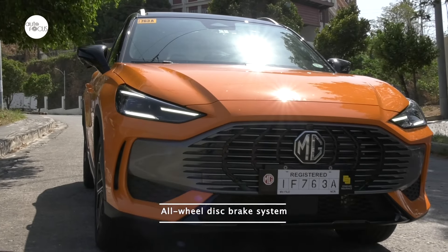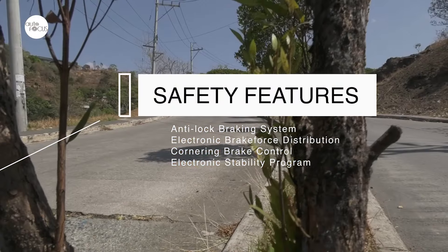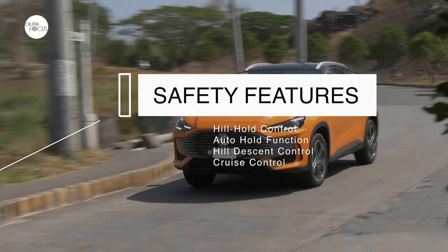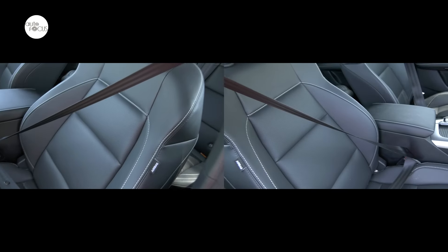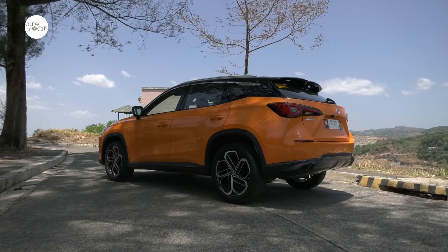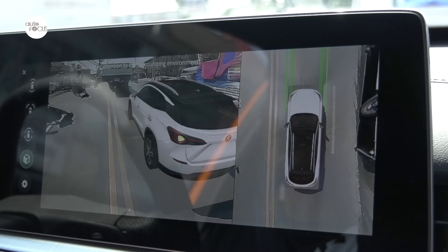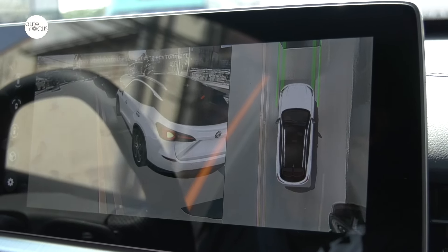Standard driver assistance and safety features include anti-lock brakes, electronic brake distribution, cornering brake control, electronic stability program, hill hold control, auto hold function, hill descent control, and cruise control. Also standard are dual front airbags and side airbags, height-adjustable seat belts, auto door lock, ISOFIX anchors, immobilizer and alarm system, and a tire pressure monitoring system. Aiding with parking are a reverse camera and rear parking sensors, while the MG1 Luxe comes with a 360-degree camera system.